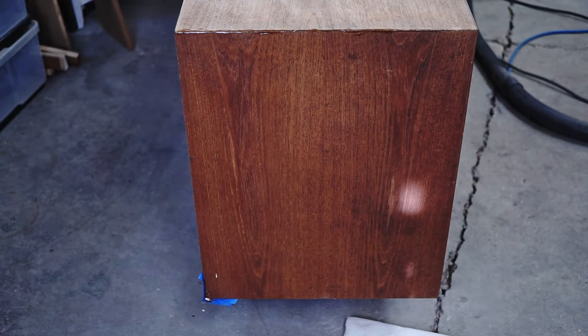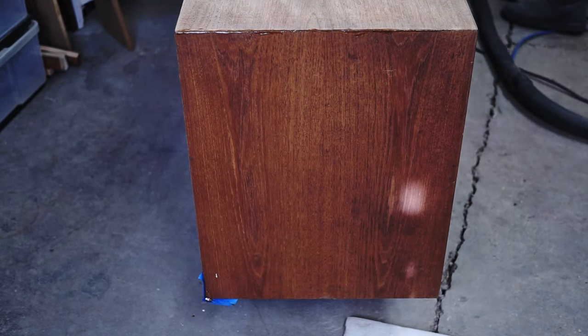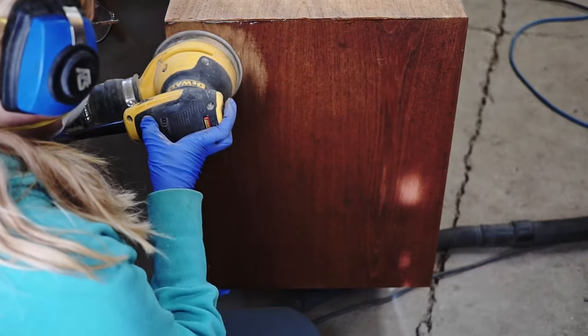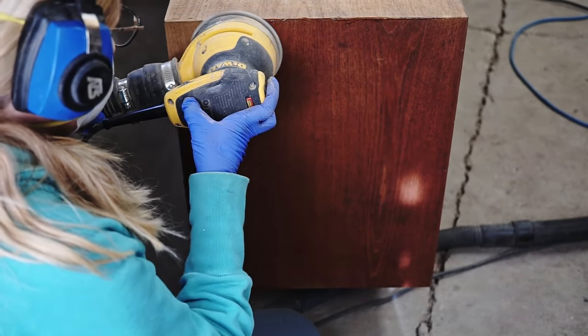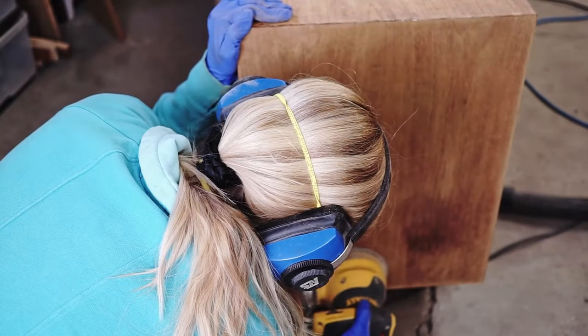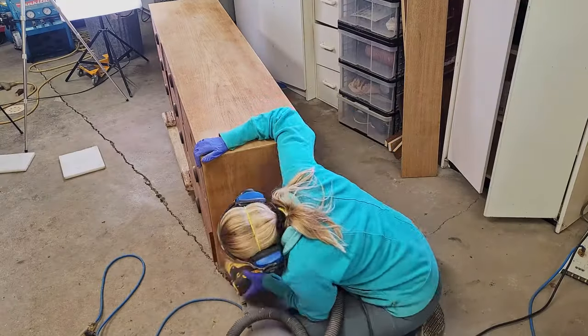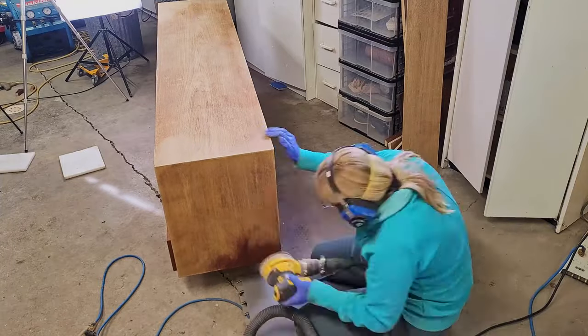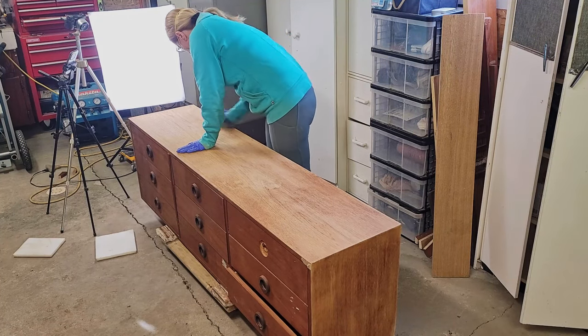The top was ready to be sanded with 180, but I needed to deal with the sides as well, and it would be nice to sand the drawers too. There's something going on in the left corner — I forgot to film it, but I decided to build it up with the same epoxy I used on the top. I sanded the sides with 120, then sanded the whole body with 180 grit sandpaper by hand.